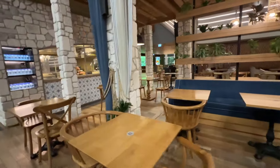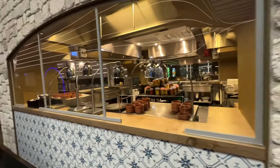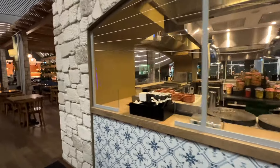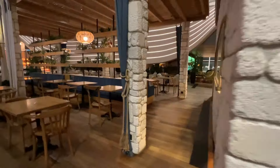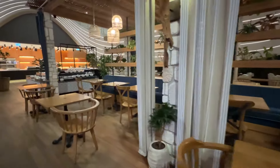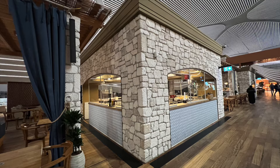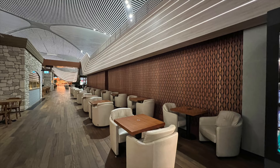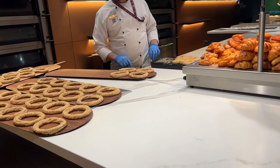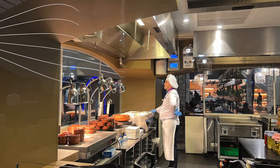I loved the overall aesthetic. It wasn't as fancy as Qatar's Al Mourjan Business Lounge, but it felt homey and welcoming, with all the natural wood, stone-covered cooking pavilions, and cafe-style seating — a space that beckons you to take a seat and relax. The cafe feel also captures the importance that Turkish Airlines places on food and hospitality. When you enter, you immediately know that food is the centerpiece here, and not merely an afterthought.